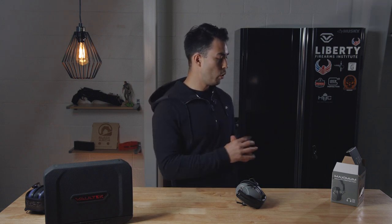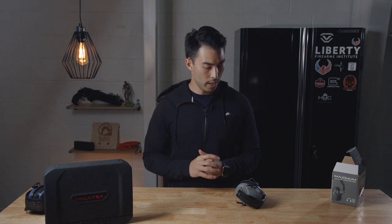Thanks so much for watching. I hope you enjoyed this little mini review. If you haven't seen these other two videos, check them out, and I'll see you next time on Greenlight Shooting.